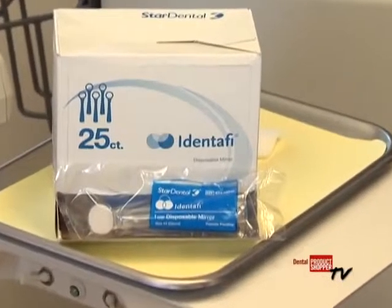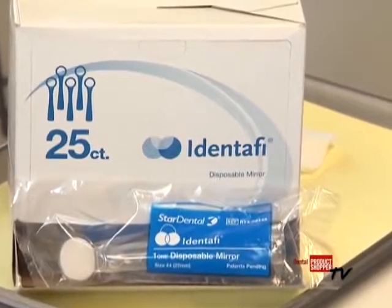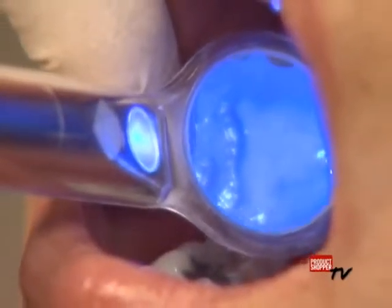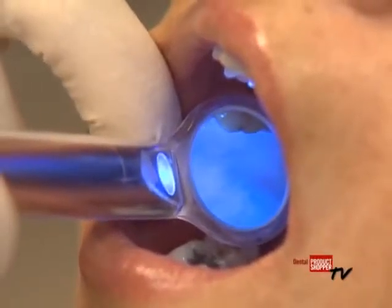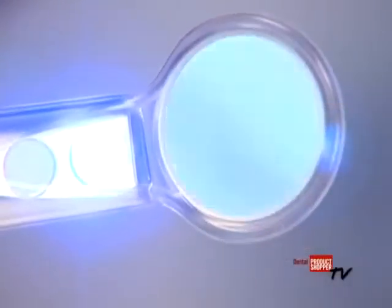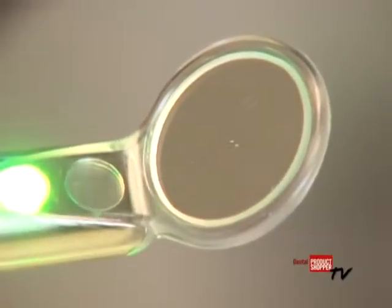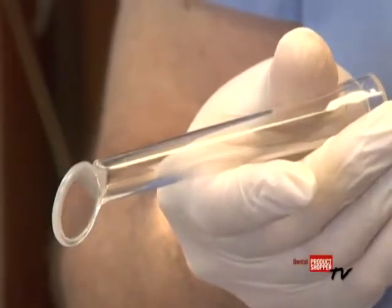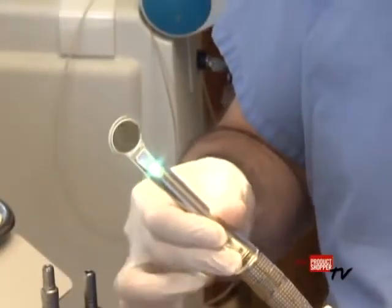Every Identify kit comes with 100 disposable mirrors that aid in visualization, especially in hard-to-access areas such as the posterior or base of the tongue. Because the mirrors are disposable, they reduce the possibility of cross-contamination. In addition, the mirrors save the practice time and money, not only because of the elimination of auto-claving.